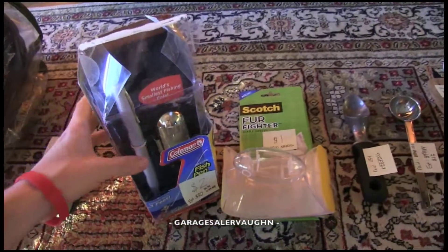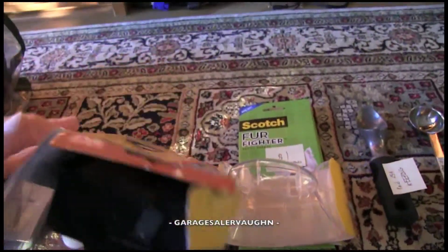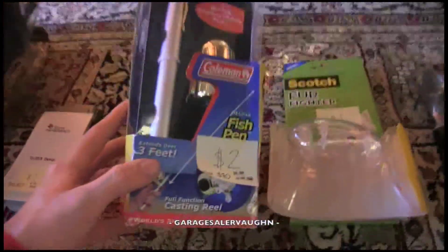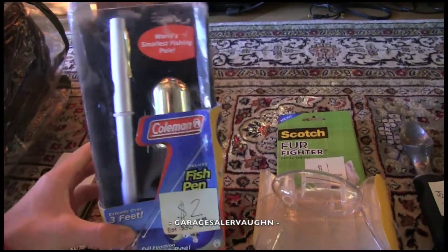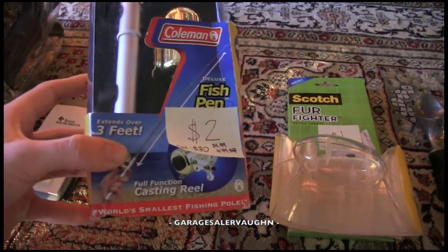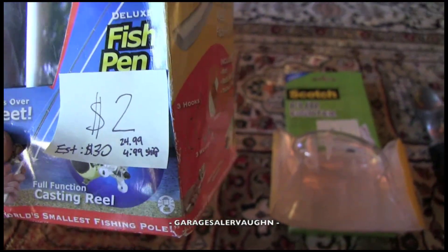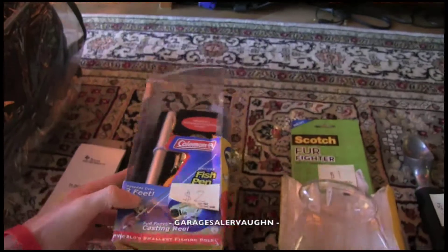Another cool random find — it's open and I took it out, but everything inside is still attached and it's never been used, so it's like new with an open box. This was two dollars and it is a Coleman fish pen fishing pole. It extends over three feet. The guy said he had a few and sold all of them except one left, so I took it. New ones like this are selling for around thirty dollars, so very cool.